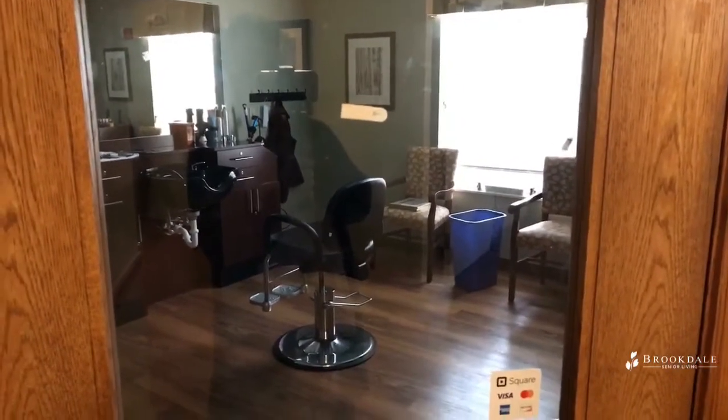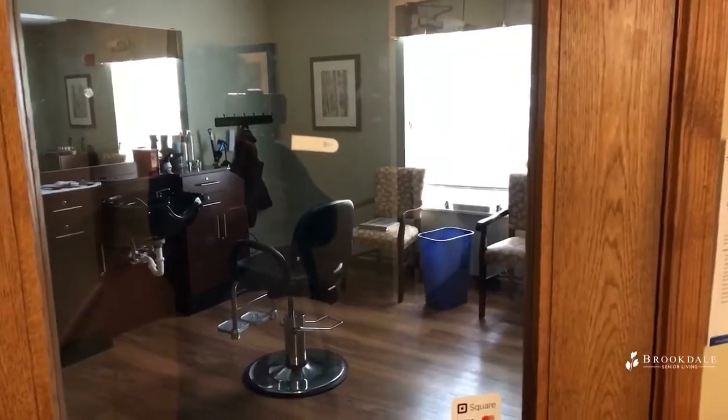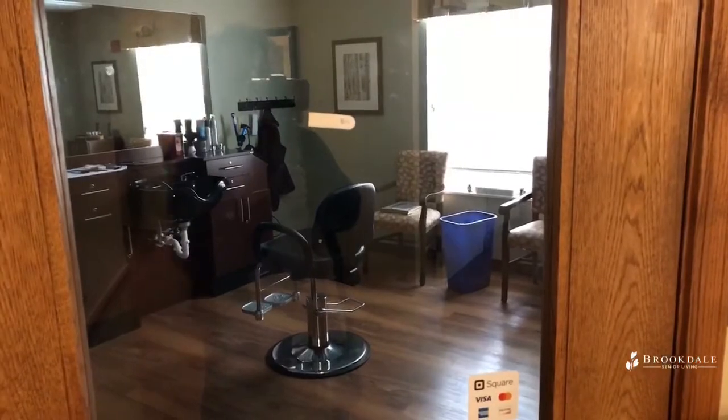Our beautician is here on Thursdays and Fridays and is able to do hair, toenails and fingernails.